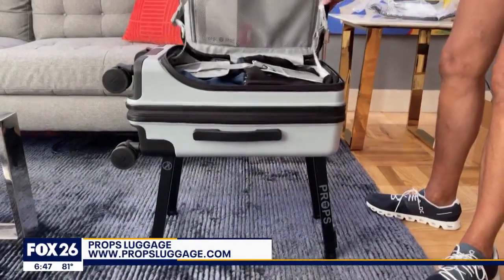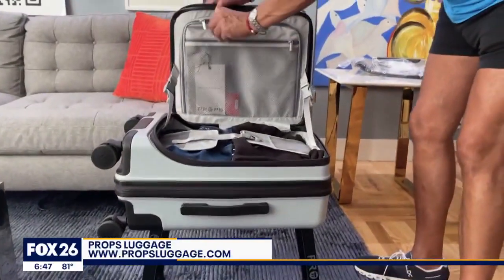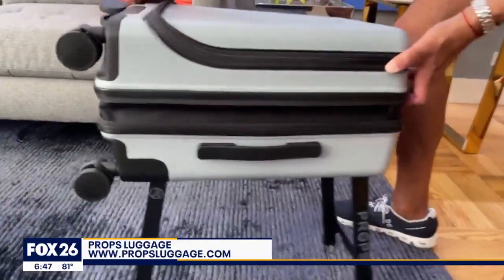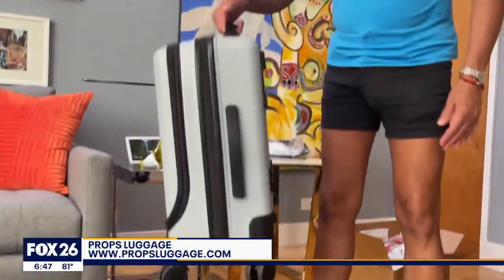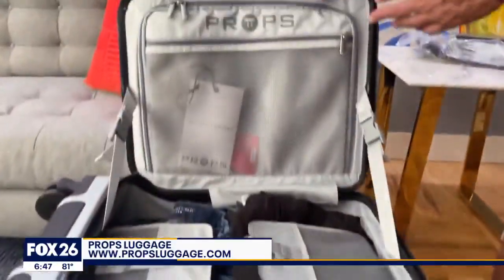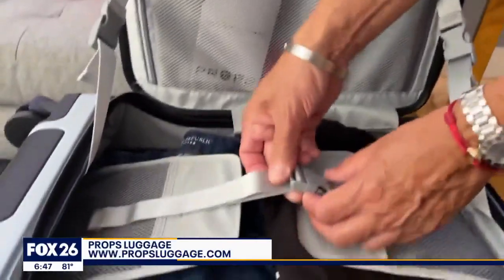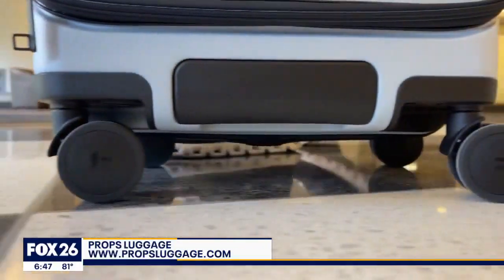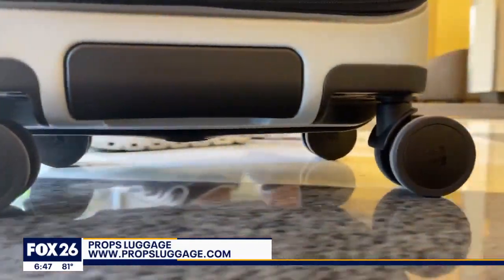Another cool feature: when you visit a friend or go to a hotel, you've got your own luggage rack anywhere you go. It's not a clamshell or a 50-50 split design — you can access the luggage contents while the legs are open. It has an expansion zipper, weighs under nine pounds, has a flexible shell great for overpacking, compression straps, and high-quality wheels with steel ball bearings. For more information, go to propsluggage.com.